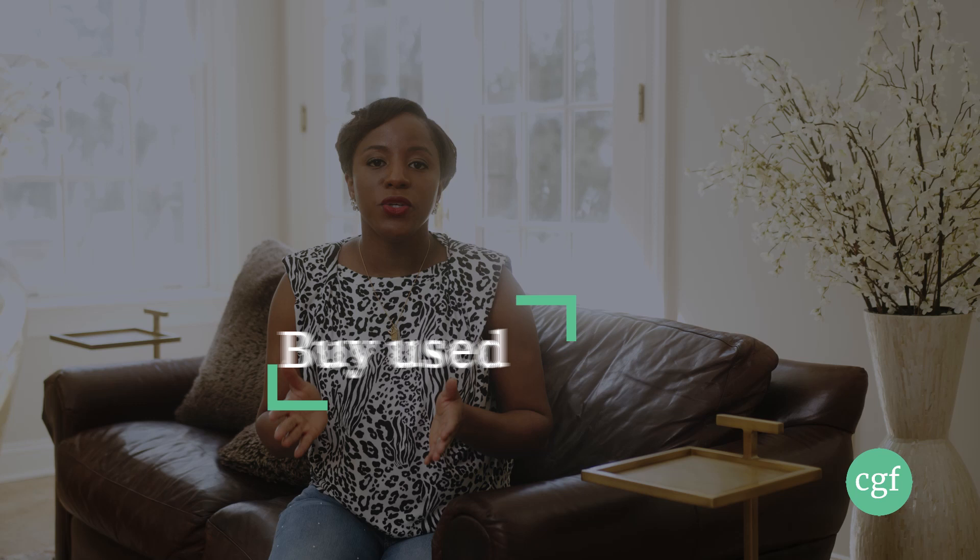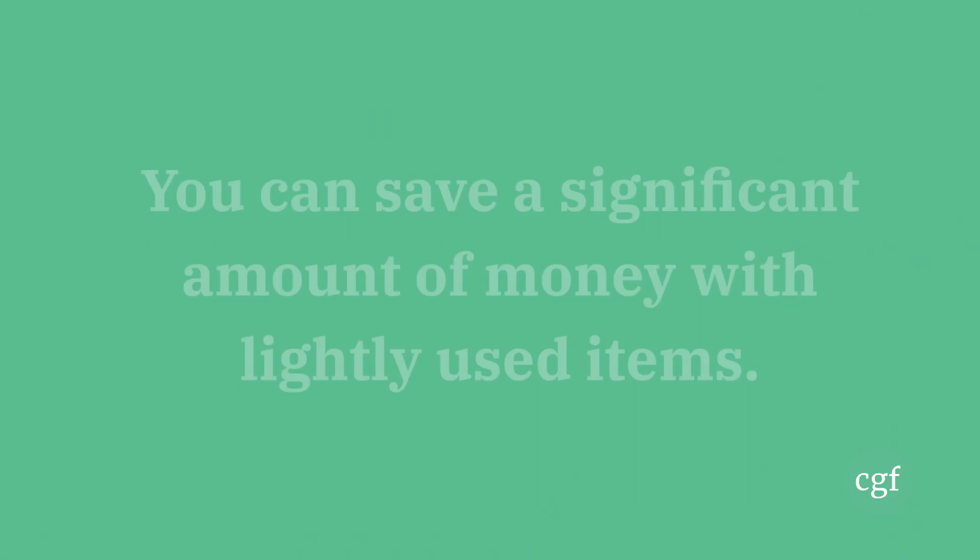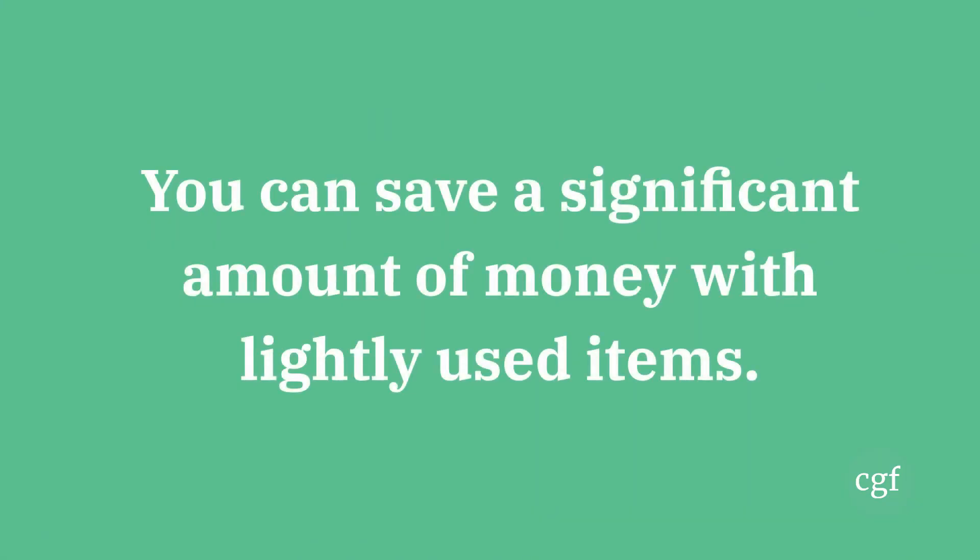Number two: buy used. There is nothing wrong with buying used or pre-owned items, depending on what the item is. You can actually save a ton of money off the full retail price if you buy a pre-owned item. So it's definitely something to consider, especially for things that are not personal items — you can definitely buy used to save a ton of money.